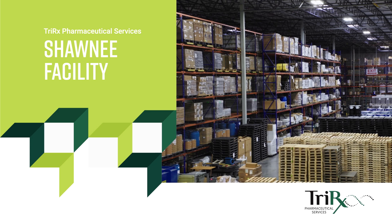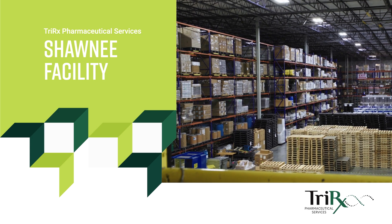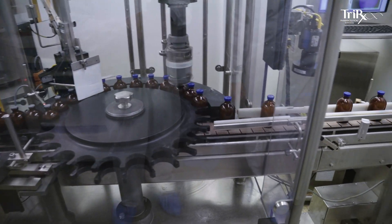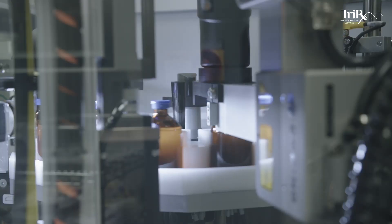At TriRex Shawnee, something that I think makes us stand apart is our wide range of capabilities. Other sites will focus just on one or two technologies where we really have the vast majority and core capabilities from a technology standpoint.